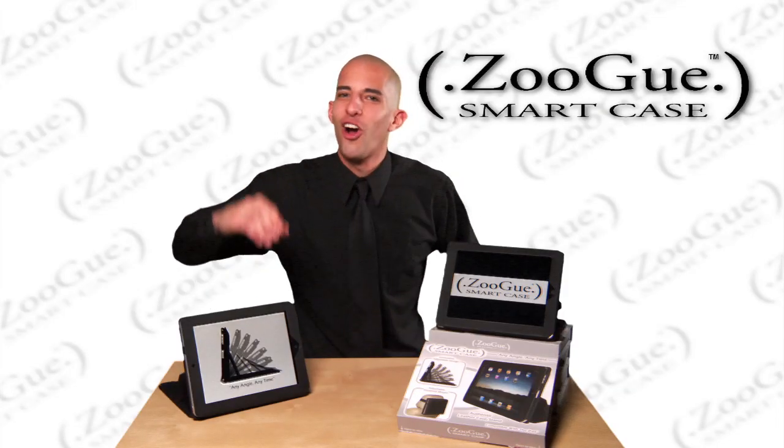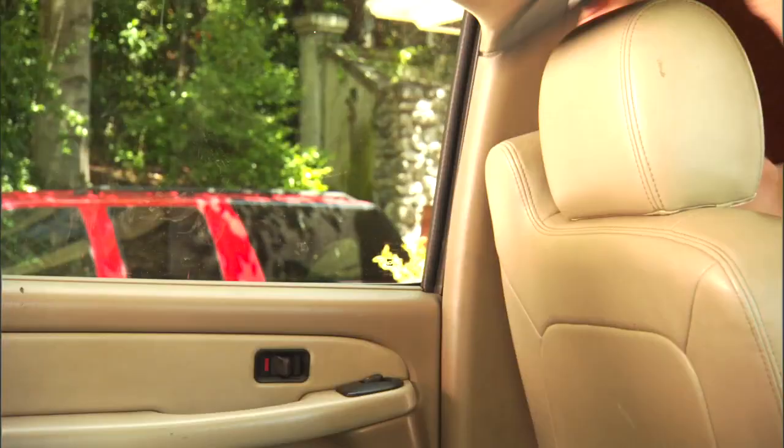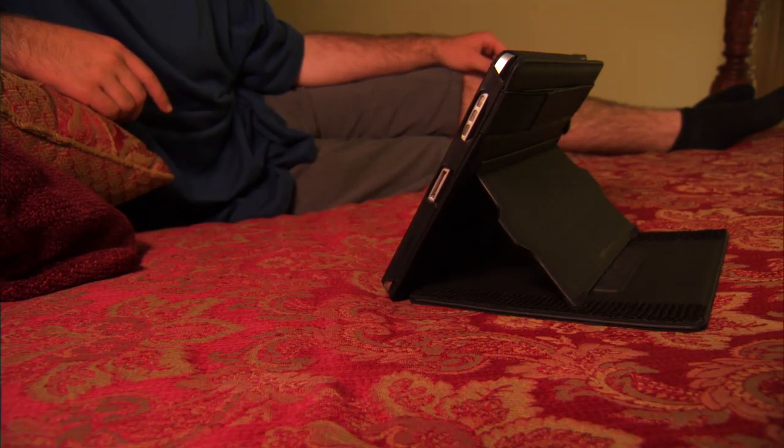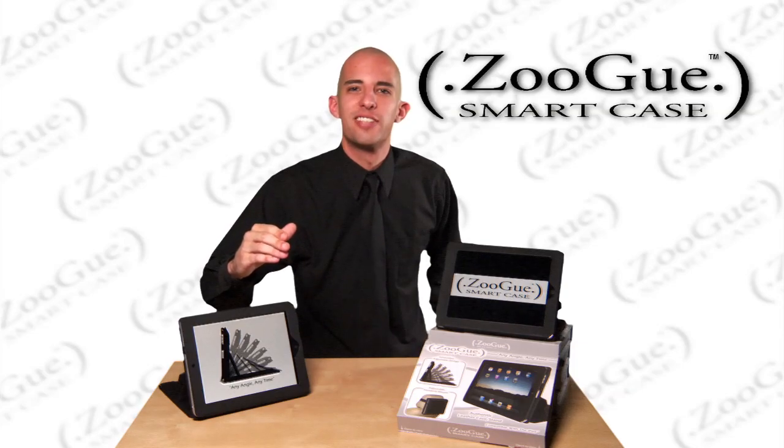For watching movies in the car, the Zugu Smart Case is best by far. Just strap the straps around the headrest and you're on your way. Whether you're in bed, on the couch, or even in a plane, no matter where you go, the result is always the same.